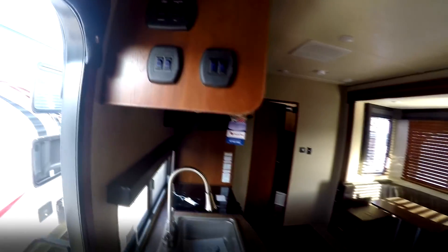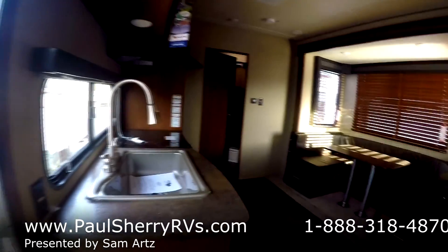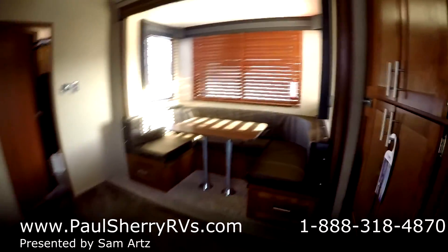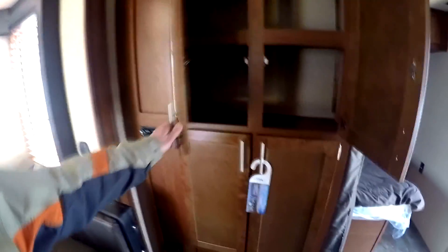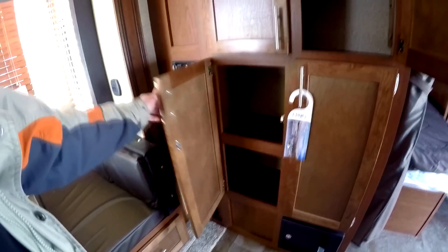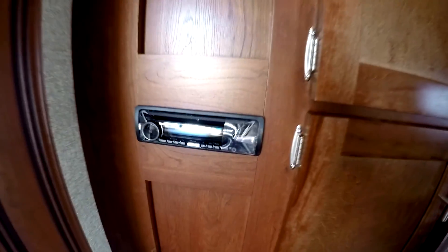Taking a little tour of the inside: there are your slide controls and awning controls, with blue lights that light up. Nice big oversized dinette. Storage wall here with lots of shelves — a pantry, whatever you want to put in there. Sony Bluetooth, CD, DVD, radio system.